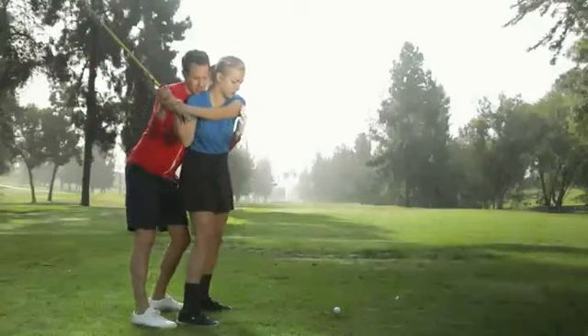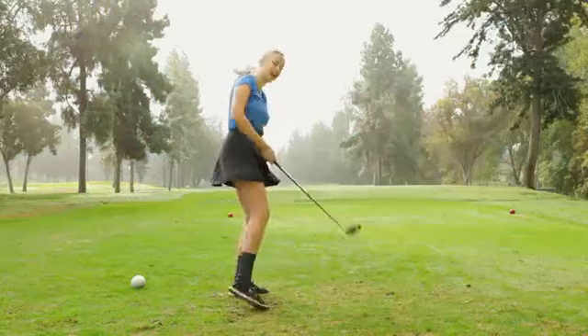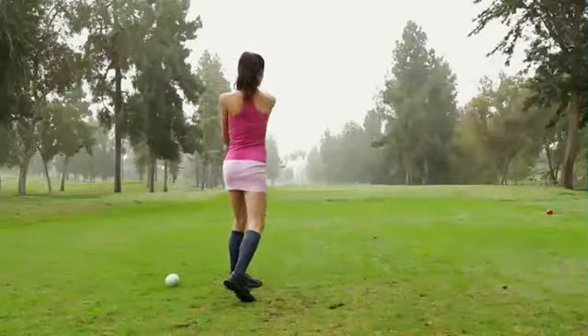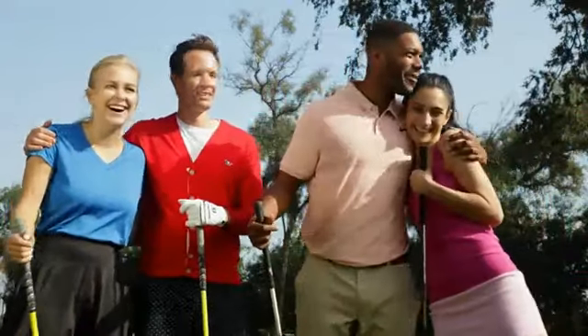FiGolf is the fruit of five years' labor of love by our team of creative engineers and artists who also enjoy golf. Teaming up with Topgolf Media, we'll bring you a mobile golf simulator that will allow you to enjoy golf at any skill level, at a fraction of the cost of traditional golf simulators.